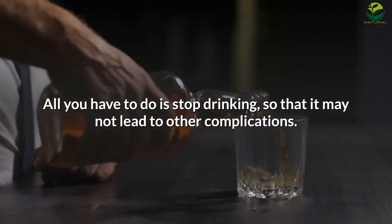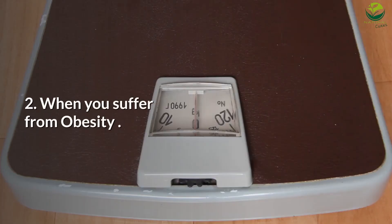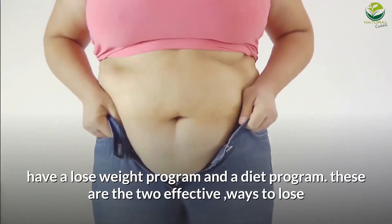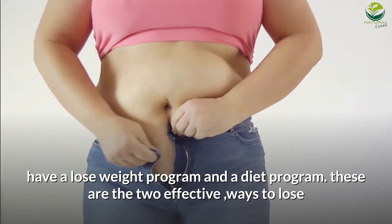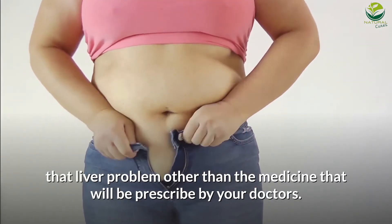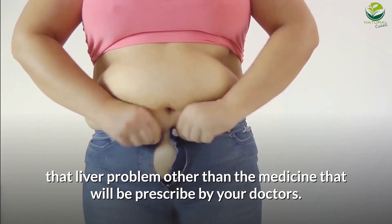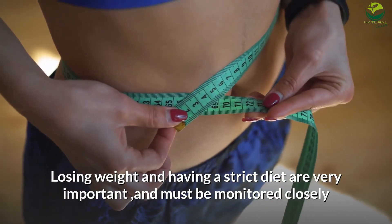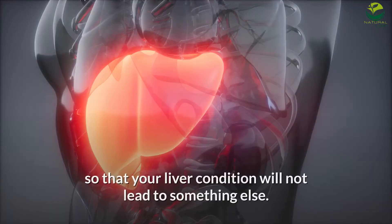Number 2: When you suffer from obesity, have a weight loss program and a diet program. These are the two effective ways to lose that liver problem, other than the medicine prescribed by your doctors. Losing weight and having a strict diet are very important and must be monitored closely so that your liver condition will not lead to something else.